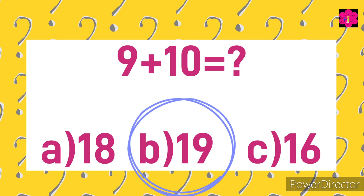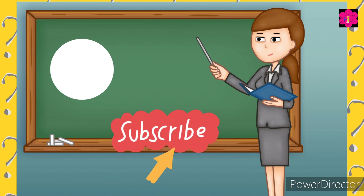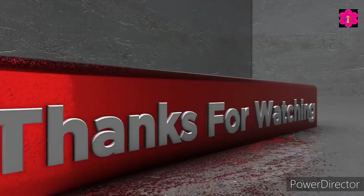Correct answer is B) 19. That's it for today's video. See you in the next video. Keep practicing and happy learning! Don't forget to like and subscribe. Bye bye!